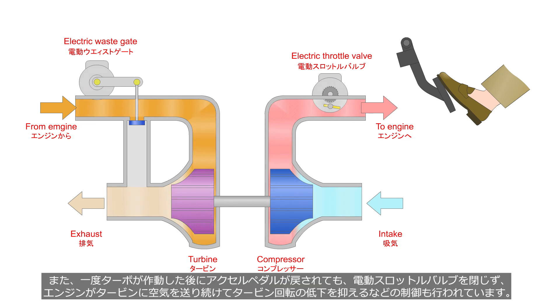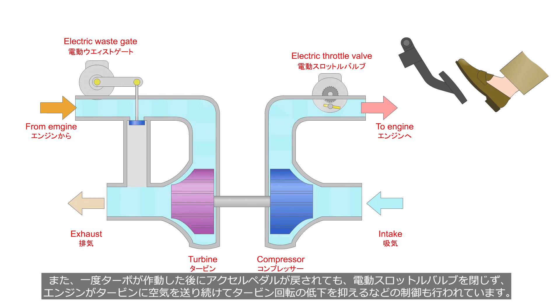Furthermore, when the accelerator pedal is released once the turbo has been activated, the electric throttle valve system continues to open the throttle valve. Thus the engine works as an air pump to keep air flowing in order to prevent a decrease in turbine rotation.